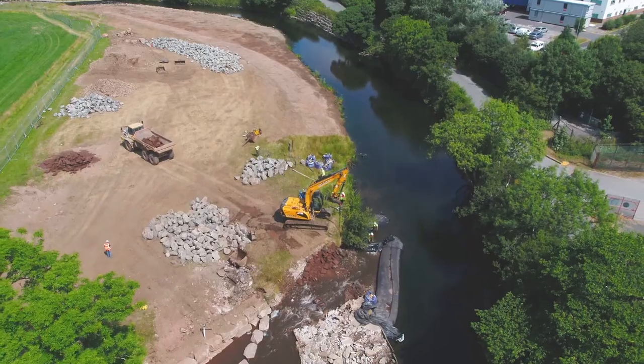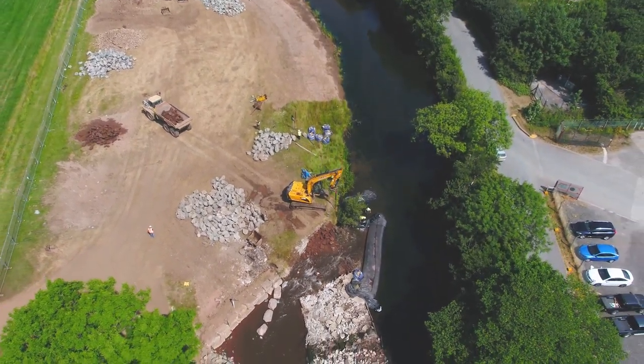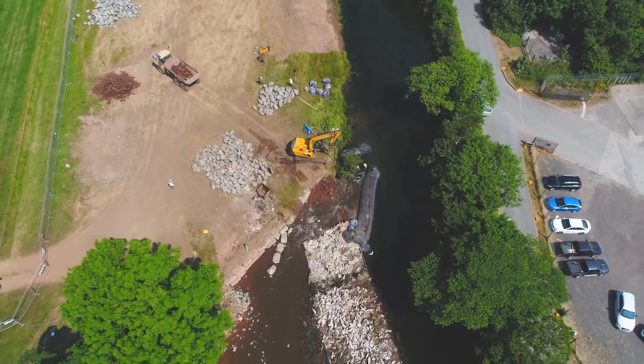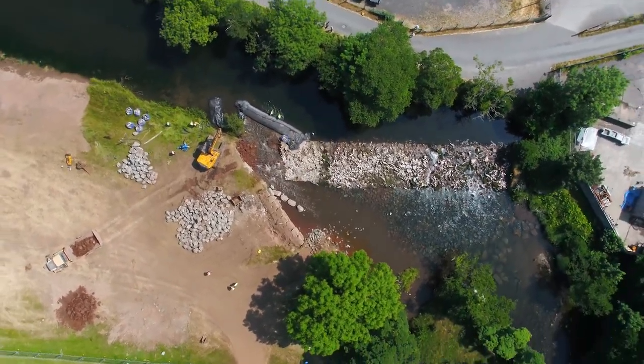We've used aquadams to temporarily divert water away from the area that's been notched so that works can take place in the dry. This diversion will protect the downstream freshwater mussel population from the finer gravels and sediment that sits upstream of the weir.